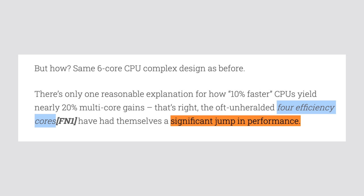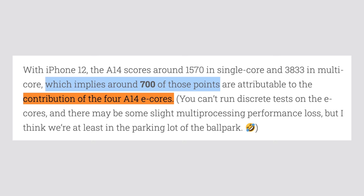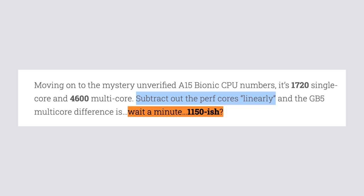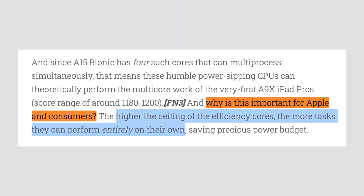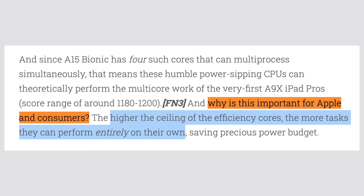This doesn't really make sense because the 6-core layout of the chip stayed the same this year, and the only explanation is that the efficiency cores themselves have gotten more powerful in the A15. TheAppleTree found that with the old A14 chip, the efficiency cores combined score around 700 points. Applying the same math to the A15 multi-core score of 4600, the efficiency cores should now score around 1150 points by themselves — around 60% faster year-over-year — leading to major battery life improvements.